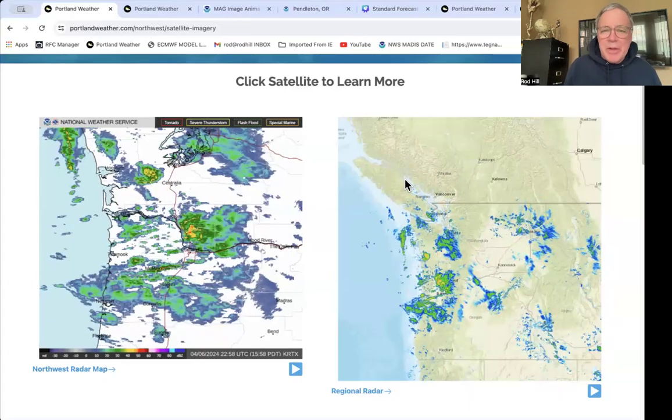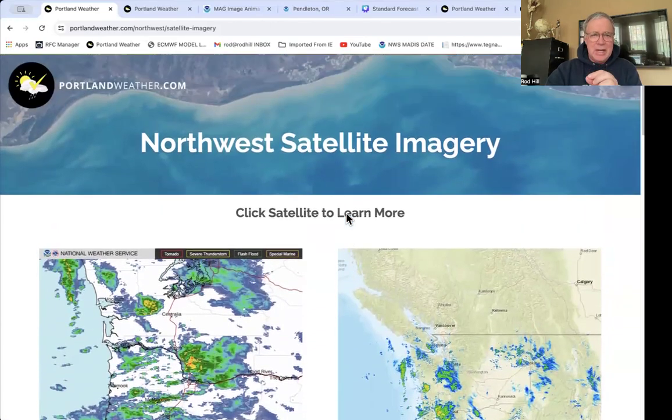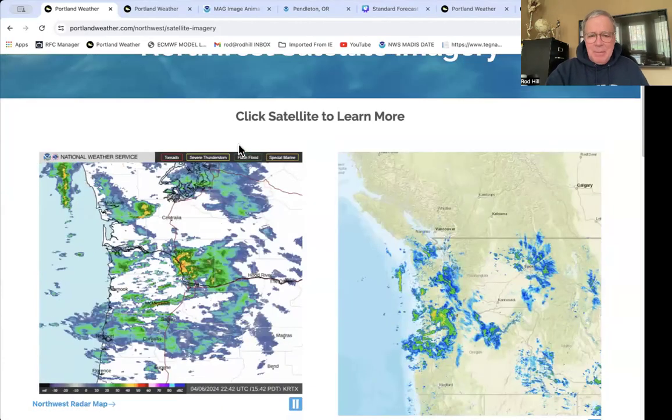Well, hello. It is 4:25, coming to you from the Portland, Vancouver area. I'm meteorologist Rod Hill. A lot of the images I show you are from my weather site, portlandweather.com. I invite you to bookmark that. You can also search the app in both Android and the Apple Store.